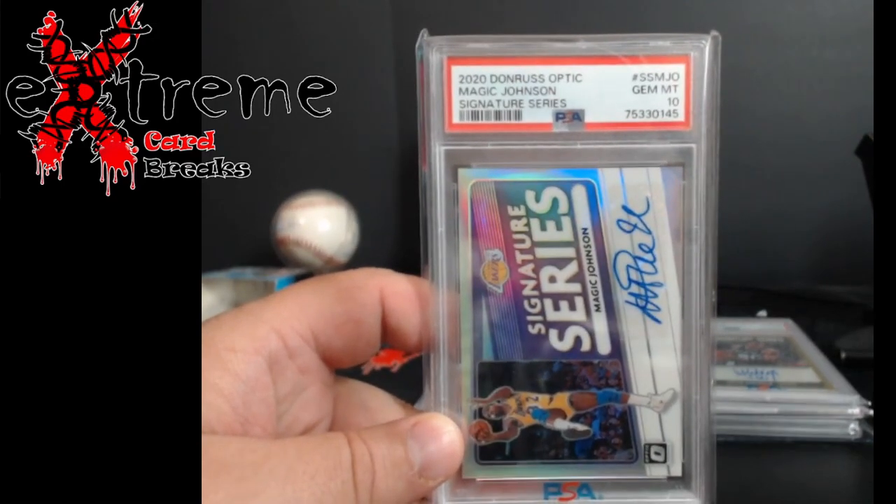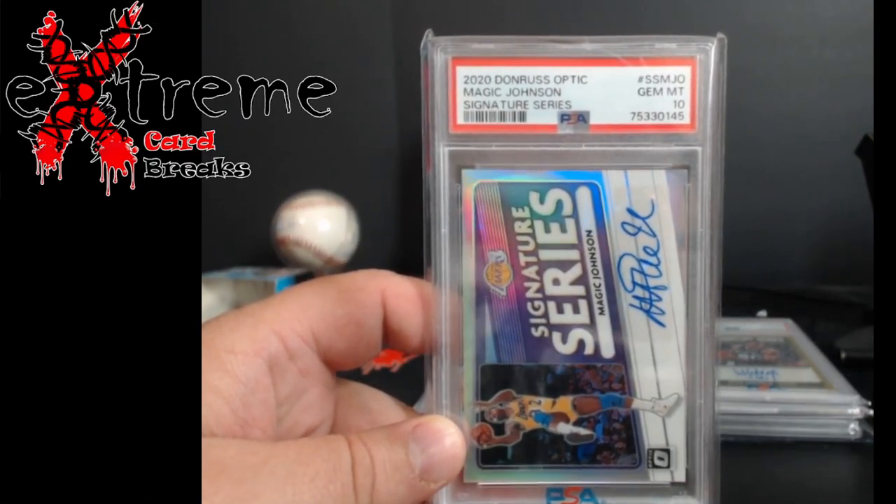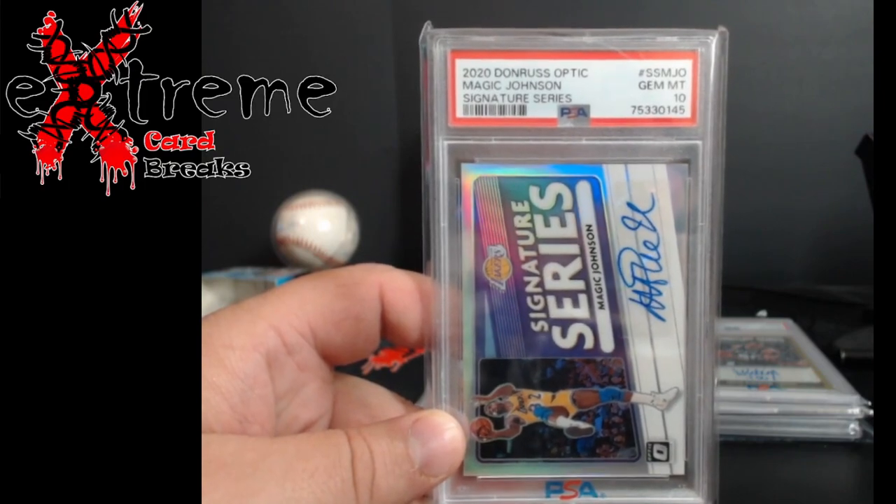And this one is mysteriously a pop one too — Magic Johnson 2020 Donruss Optics Signature Series. A bunch of nines and eights out there, but a 10 on the Magic.